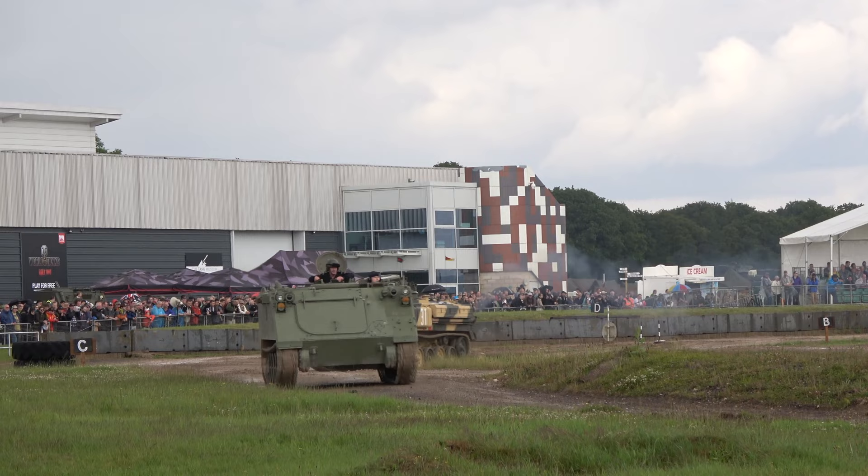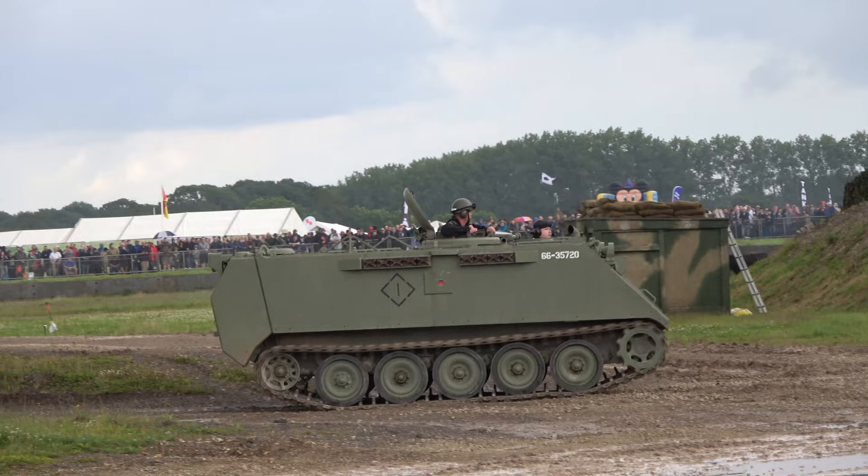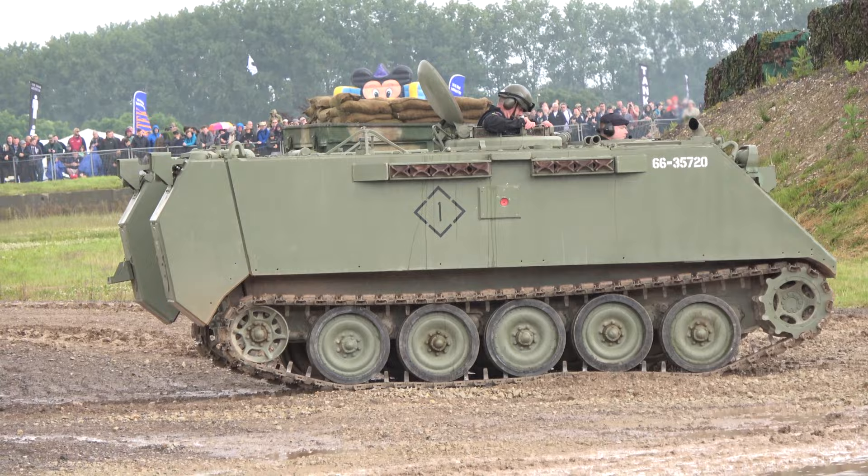The FV432 fighting vehicle and the M113 were both providing the same role for different armies. The M113 is now the most numerously made armoured vehicle of all time — there are an awful lot of M113s.